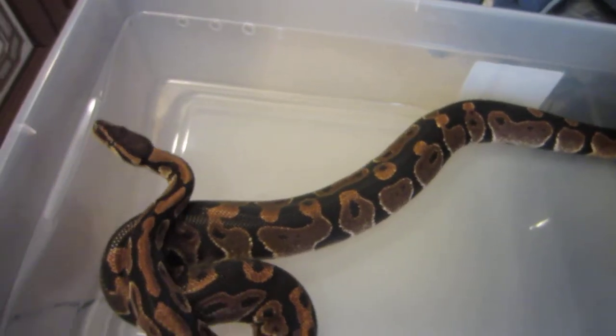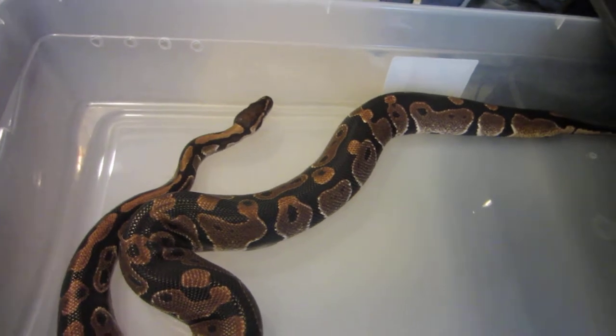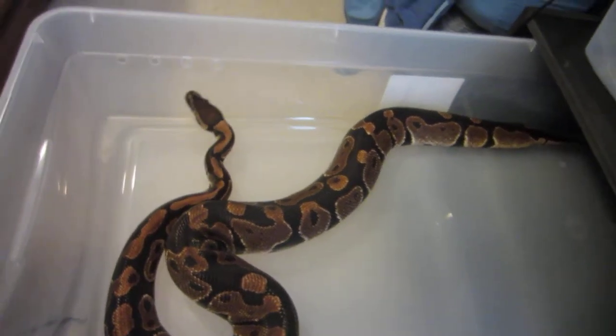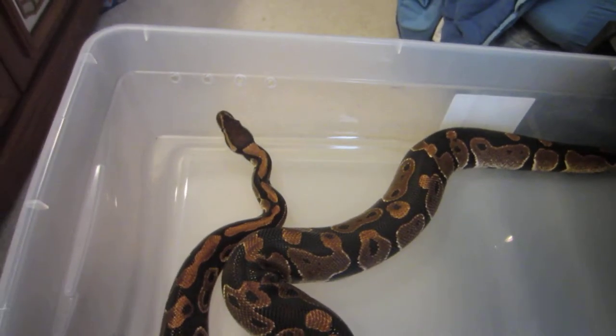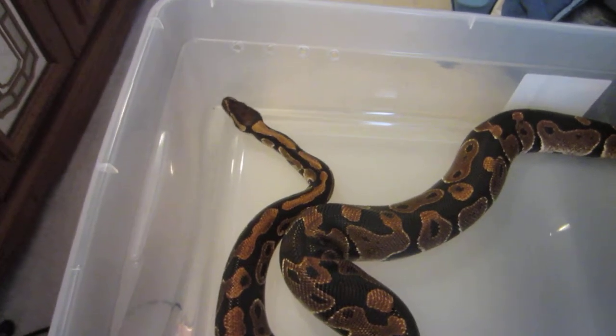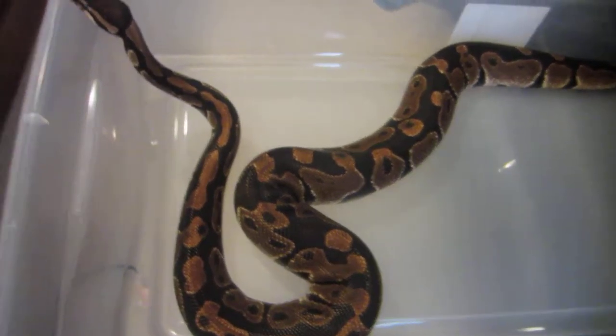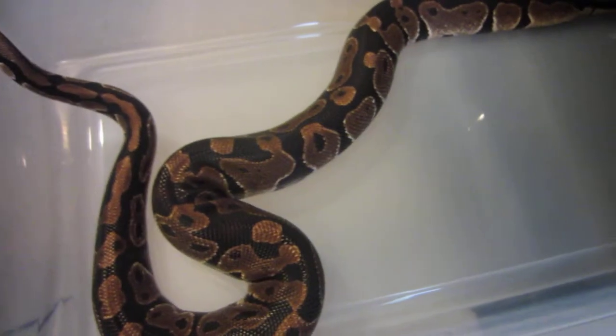This is my male normal ball python, Zucchini. He was the first ever one I got. If anybody was watching and was at the science fair presentation that we did at the school, this is the snake that you guys saw. He is just a beast for a male.